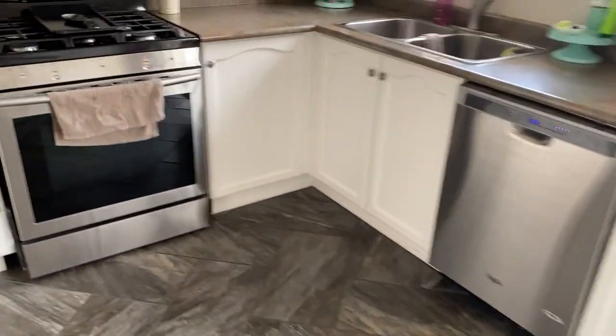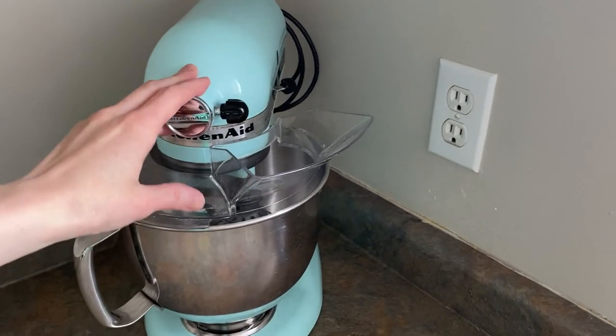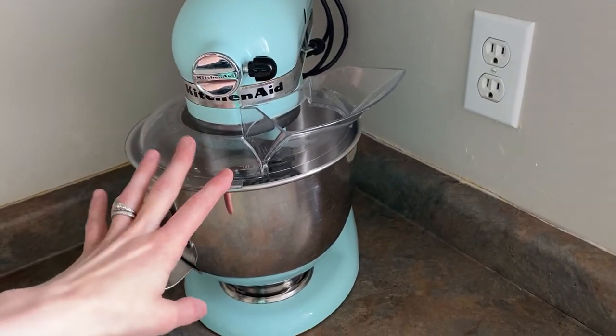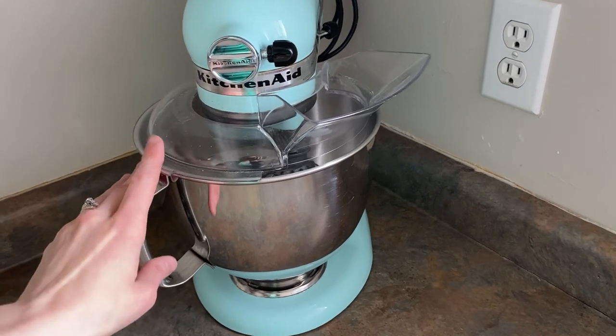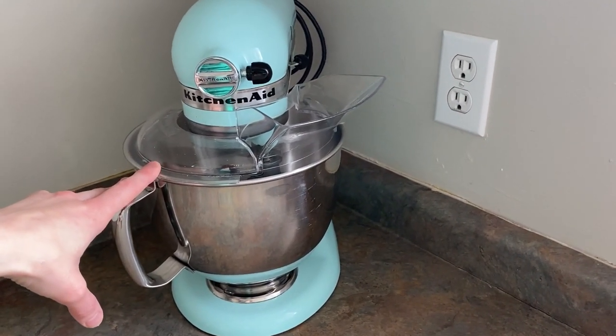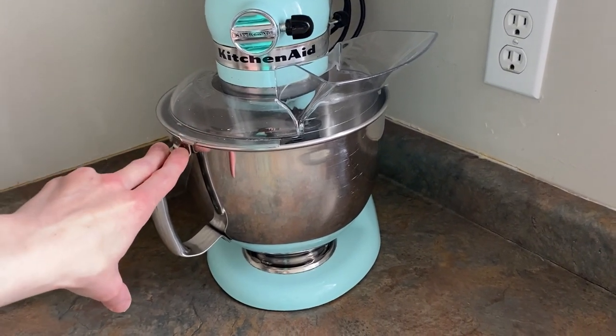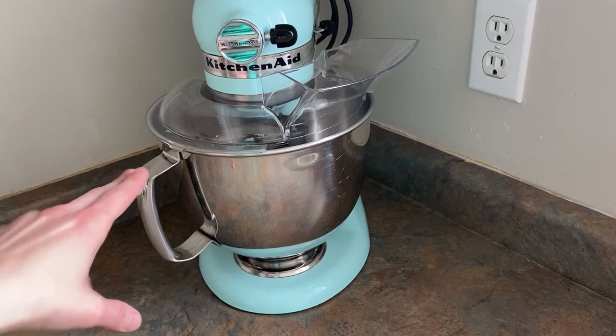In the kitchen, my next favorite would have to be my KitchenAid. It's just one of the things in my kitchen that I could not replace because I absolutely love it. It does so much for me.